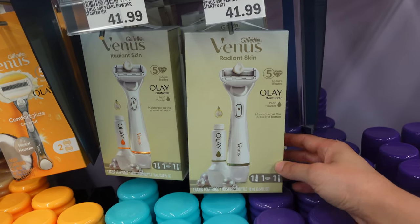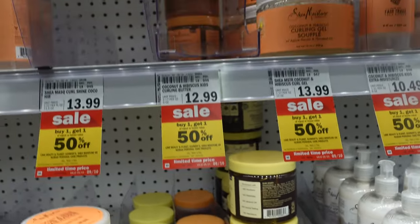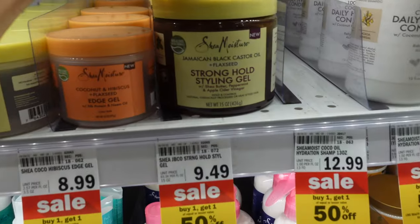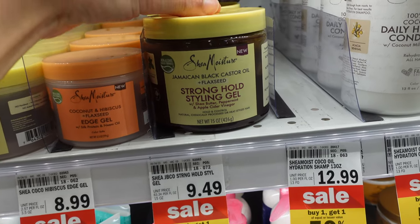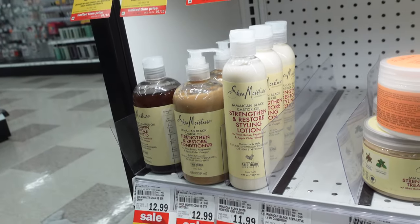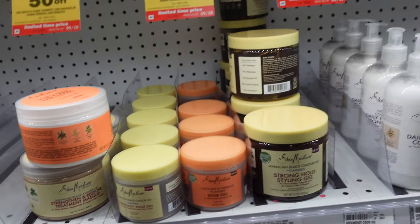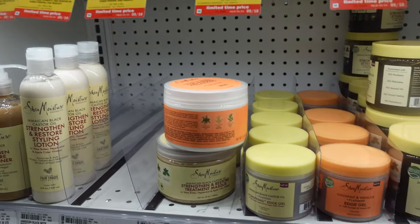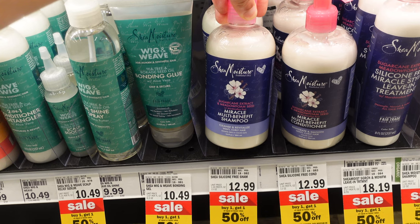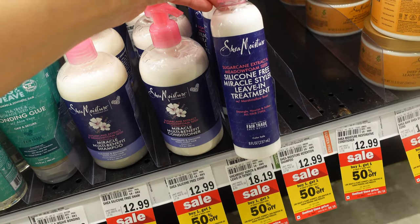You know I love Shea Moisture, so I'm definitely picking up the Curl Enhancing Smoothie if they have it. I see they have the Jamaican Black Castor Oil Black Seed Stronghold Styling Gel and the restoring leave-in lotion — I love this whole brand. If you have heat damage and are trying to grow your hair, try the Jamaican Black Castor Oil line — there's even a mask. They also have a Miracle Multi-Benefit Shampoo with sugarcane extract and moringa seed, a conditioner, and a Silicone-Free Miracle Styler Leave-In Treatment.